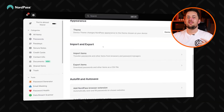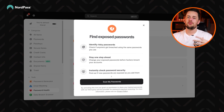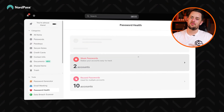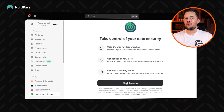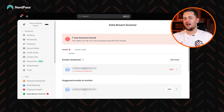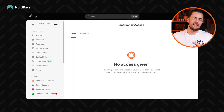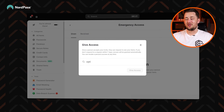Looking at them one by one, NordPass has quite a few great security features. It can detect old, reused, or compromised passwords and generate replacements in the blink of an eye. It can also monitor the dark web to find any signs of data exposure associated with your account. And the Emergency Access feature lets any user pick people to share access with in case of emergencies.